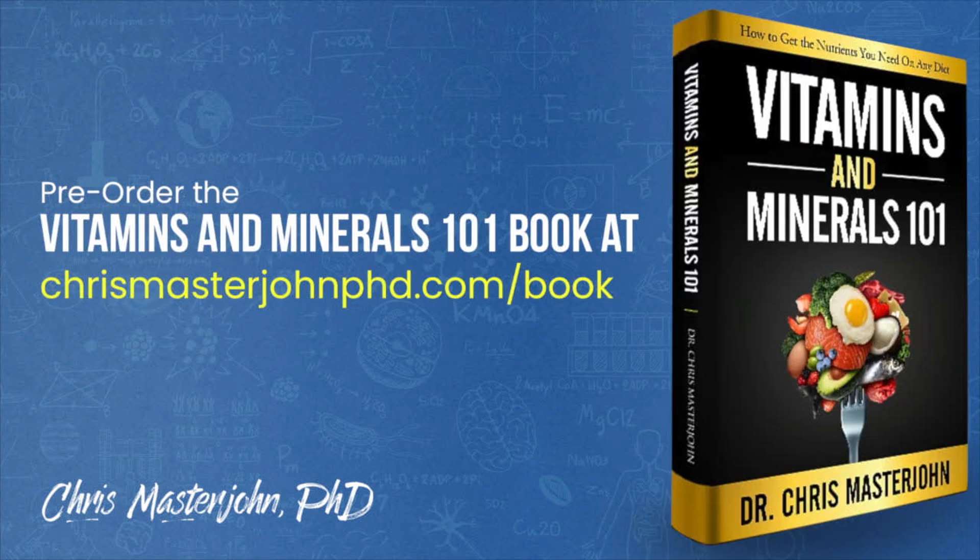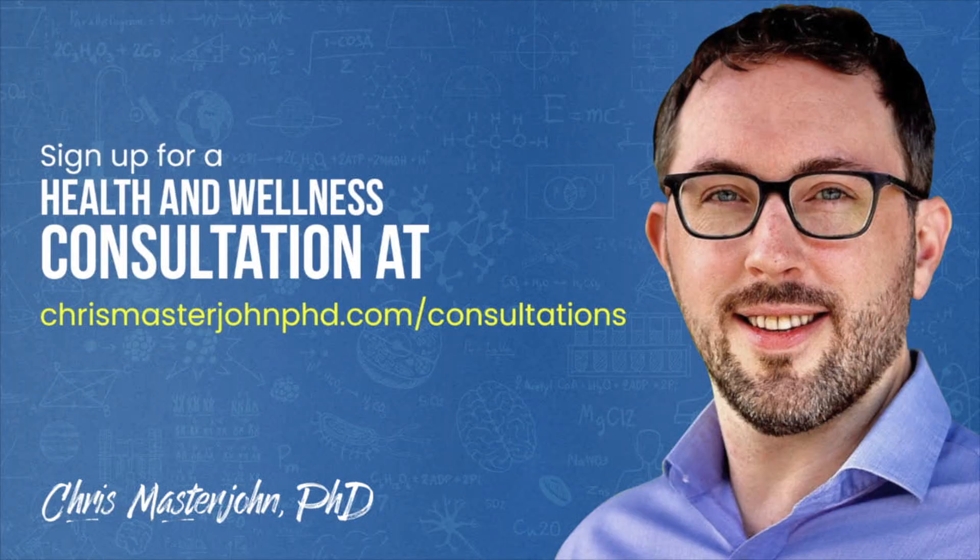From now through February or March — whatever it takes to get it done — I will be working full time on finishing my Vitamins and Minerals 101 book while reserving a portion of my time for consulting clients. You can pre-order my book at chrismasterjohnphd.com/book. In my consulting, I am neither a medical practitioner nor a coach — I serve as your data analyst and strategist. I teach you scientific principles of health and wellness, help you analyze your data, and help brainstorm actionable strategies. You can sign up at chrismasterjohnphd.com/consultations. My presence will be intermittent while I'm finishing my book.